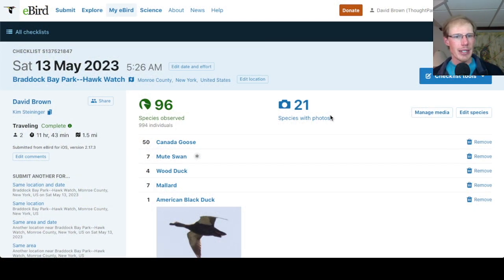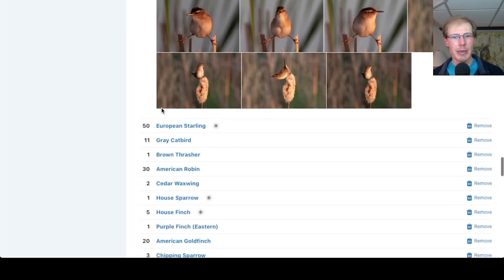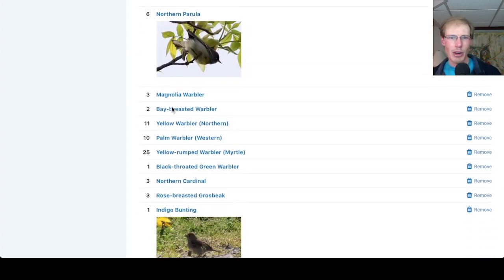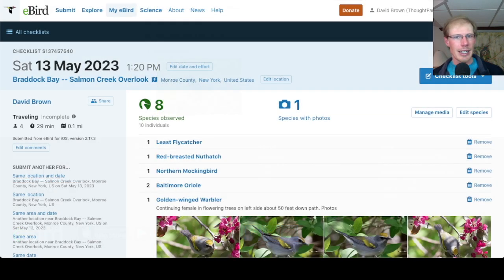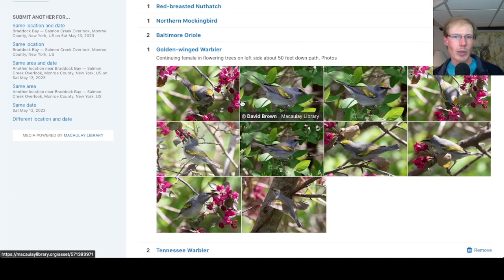Taking a look at the eBird list — we birded a lot of hours at Braddock Bay Park and ended up with 96 species for the day, so really a good total. We were hoping for 100 but we got pretty close, and we're not going to complain about that, especially since it was kind of a slow migration day. I also put in an incomplete checklist for the run over to see the Golden-winged Warbler.